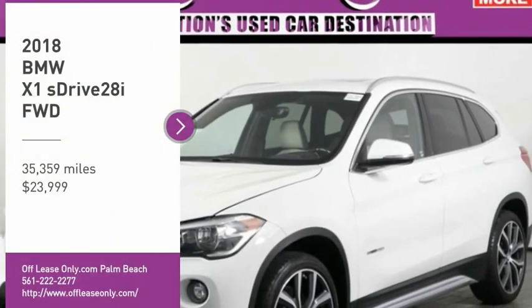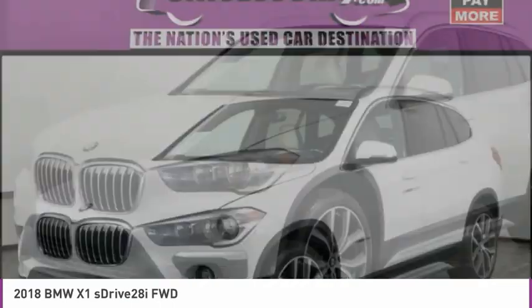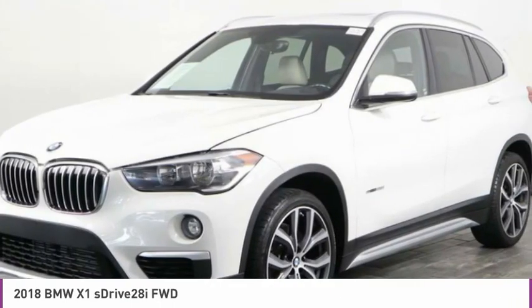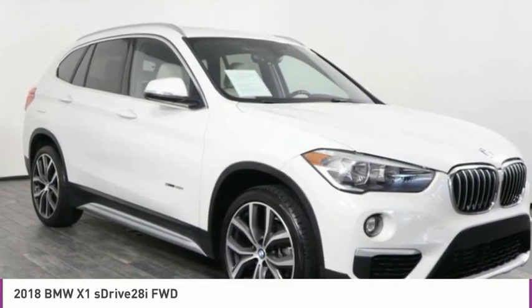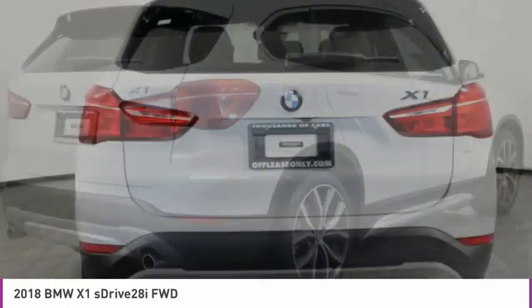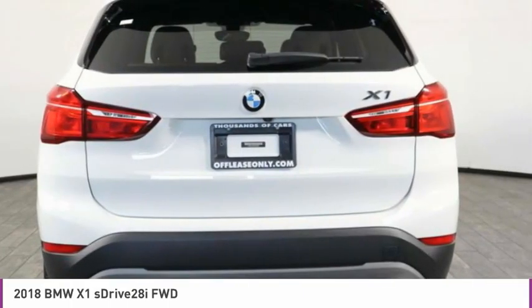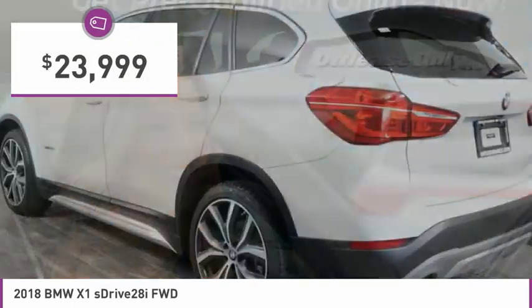Make a great choice today with the 2018 X1. Based on the BMW 3 Series, the X1 is a compact crossover SUV, slightly smaller than the X3. The X1 gives you all the refinements, power, and style of other BMWs in a slightly smaller, sporty, and easy-to-navigate option, and is priced below $25,000.